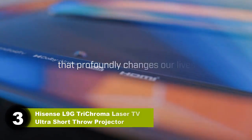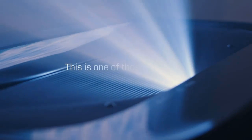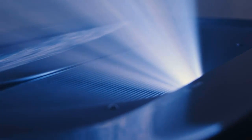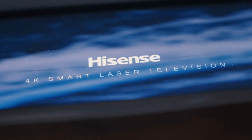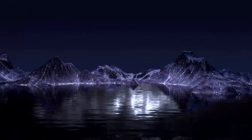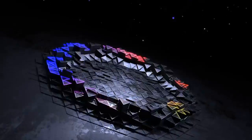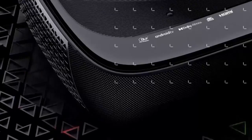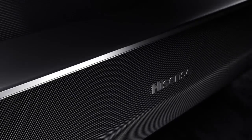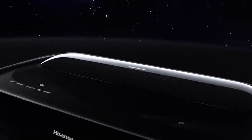Number three: Hisense L9G Trichroma Laser TV Ultra Short Throw Projector. Most projectors require a few accessories, but with the Hisense 120 L9G you get everything you need right in the box. This includes a 120-inch ambient light reducing ALR screen picked to pair perfectly with the image produced by the projector, for a clear, vibrant image in any setting. The Hisense L9G also has much better speakers than you'd expect — dual full-range drivers backed by 40 watts of power and Dolby Atmos sound, so many find they don't need an external sound system.